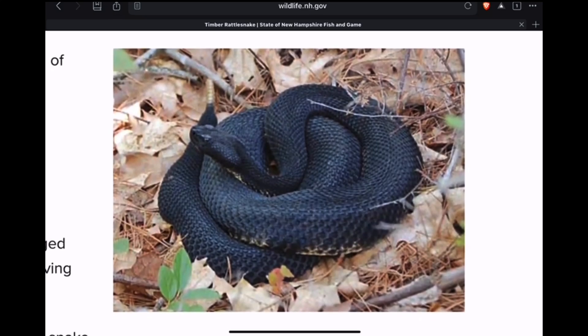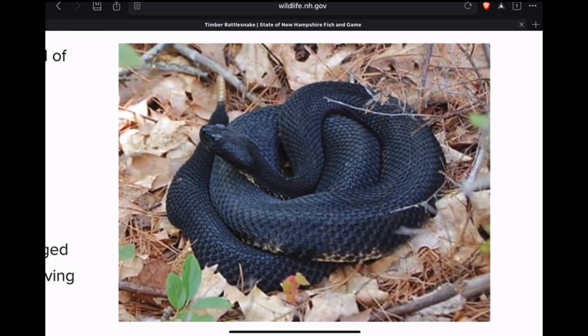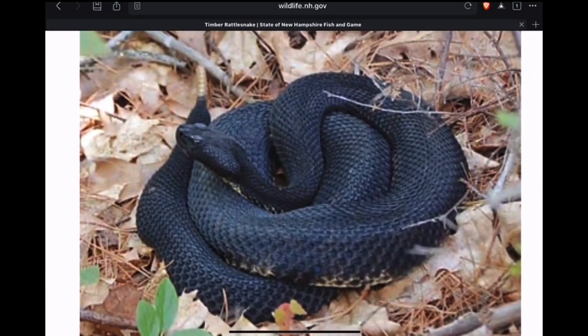On the other end of the spectrum, this is an almost completely black melanistic timber rattlesnake from New Hampshire, where there's only one remaining den left. They will likely become extirpated, which means they will no longer exist in the state of New Hampshire. But what a beautiful melanistic timber rattlesnake.